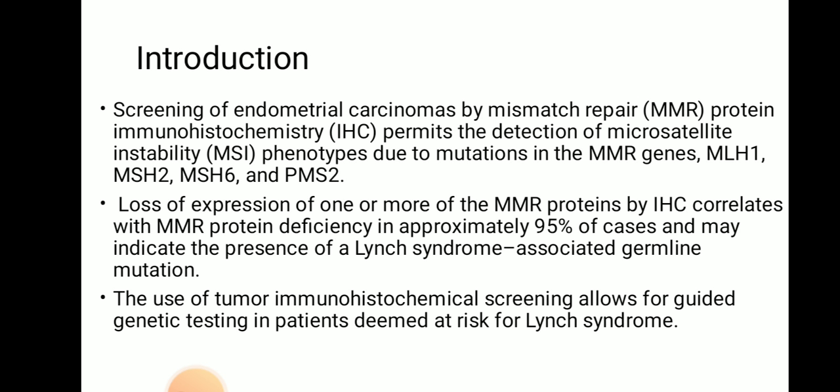Screening of endometrial carcinomas by mismatch repair protein immunohistochemistry permits the detection of microsatellite instability phenotypes due to mutations in the MMR genes — these are MLH1, MSH2, MSH6, and PMS2. Loss of expression of one or more of the MMR proteins by IHC correlates with MMR protein deficiency in approximately 95% of cases and may indicate the presence of Lynch syndrome-associated germline mutation. Tumor immunohistochemical screening allows for guided genetic testing in patients deemed at risk of Lynch syndrome.